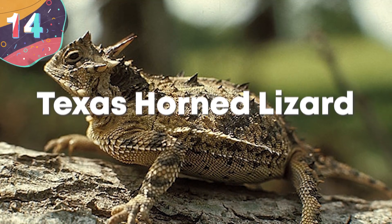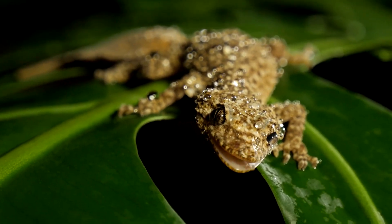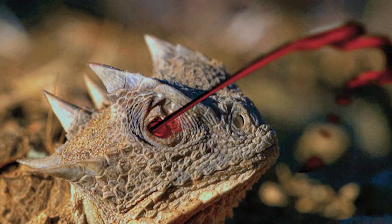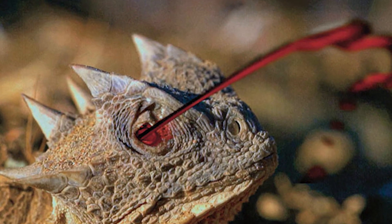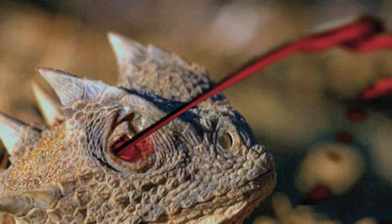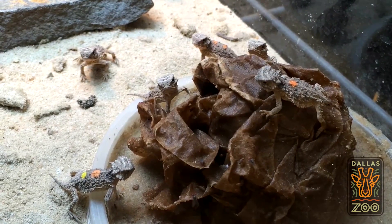Number 14: Texas Horned Lizard. Some lizards camouflage into their surroundings. Some lizards shoot their tongue out in the blink of an eye to snatch up unsuspecting prey. And some lizards even shoot blood from their eyes. We're talking about the Texas Horned Lizard — these lizards have one of the strangest and most morbid adaptations in the entire animal kingdom.